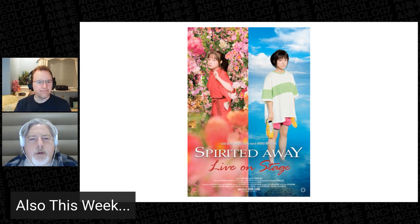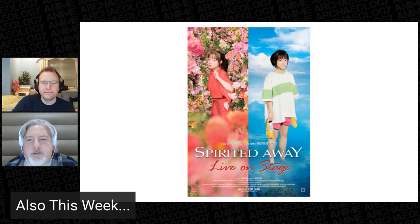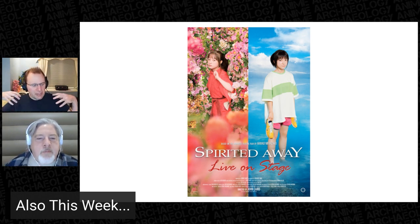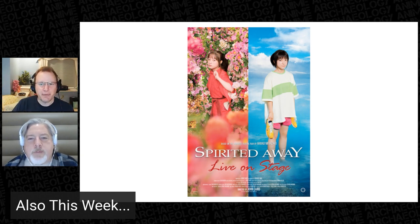I might actually get involved with this — I'd love to check this out. Especially the picture of the young lady on the right: could they have gotten that nailed even more perfectly? Good Lord. I'd be very curious to see how they translate the sumptuous bathhouse to stage. It's going to be very interesting.